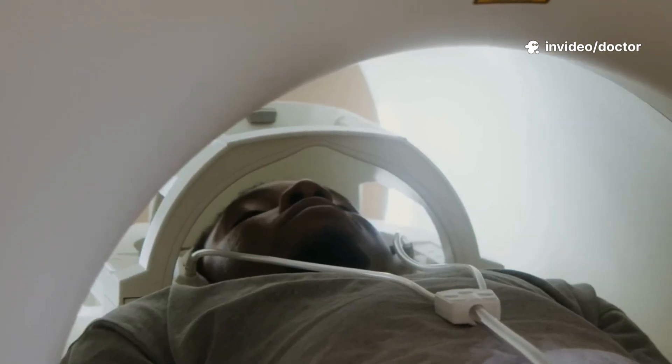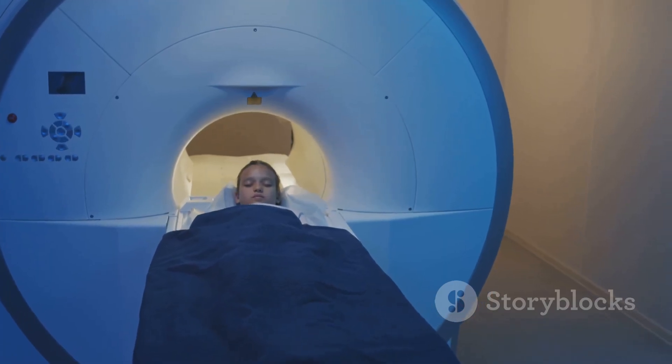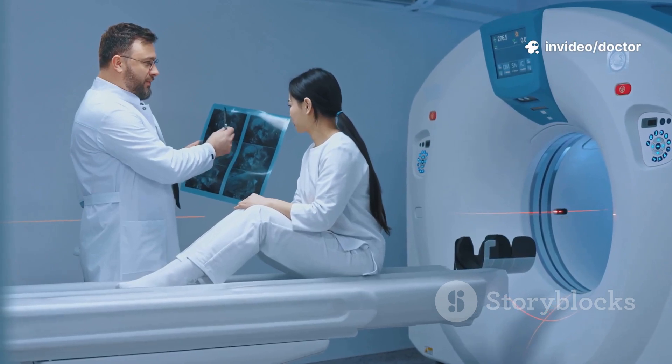Many people with pacemakers will one day need an MRI — brain, spine, joints. Knowing the facts empowers you to work with your doctors. Replace fear with facts. Confusion with clarity.